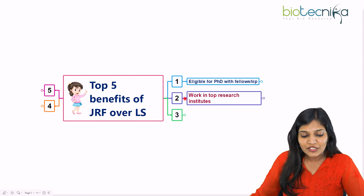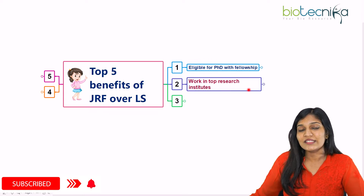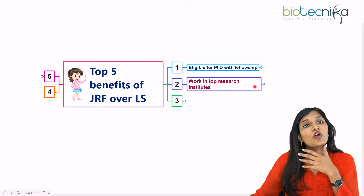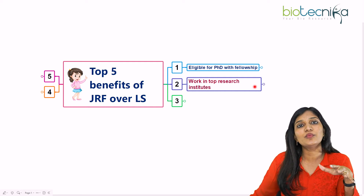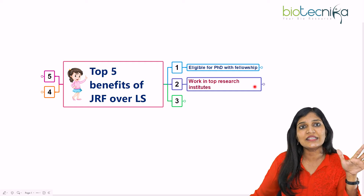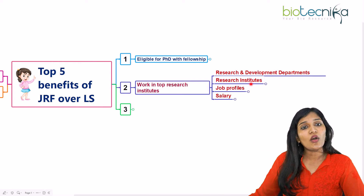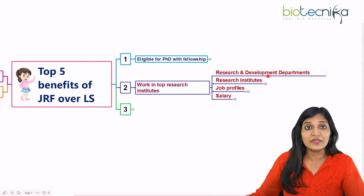What's the second benefit if you have cleared JRF? You can work in a top research institute. This is very important — if anybody is passionate about doing research in any specific field, you can enter into a top research institute. If you have only LS, you cannot enter in most scenarios. Most research institutes ask for candidates who have cleared JRF. So you can work in most top research institutes, in R&D departments, research institutes, or even in companies.